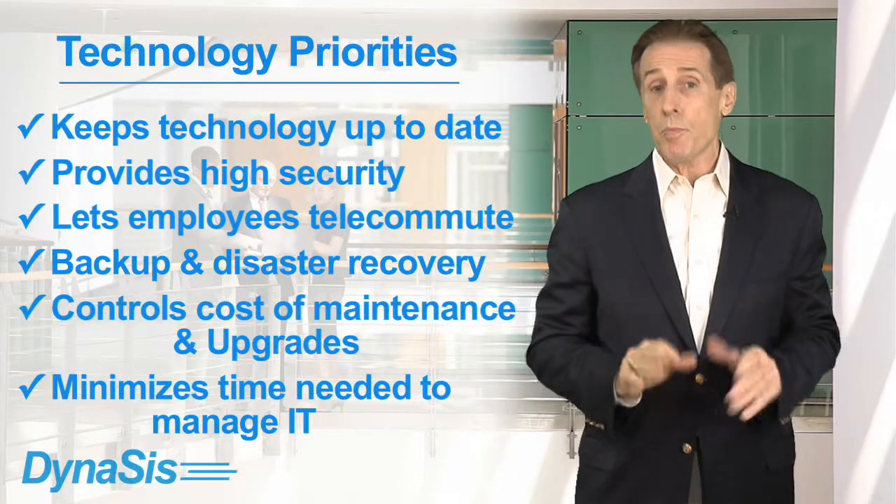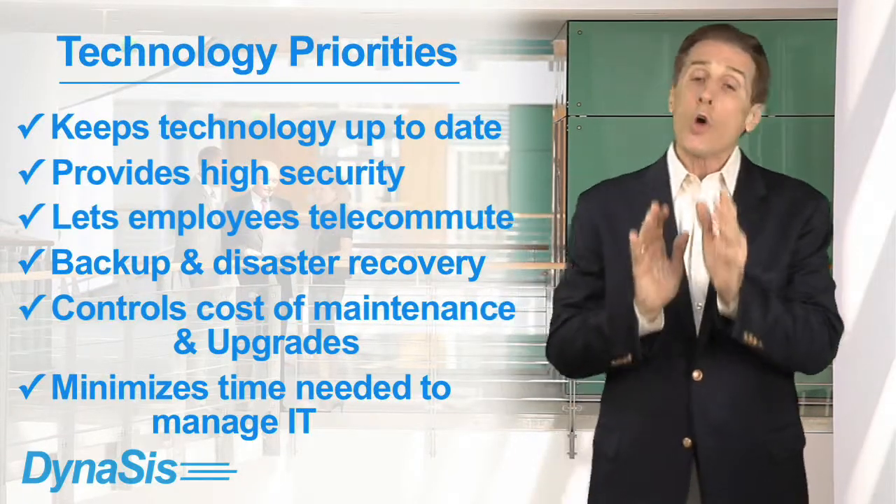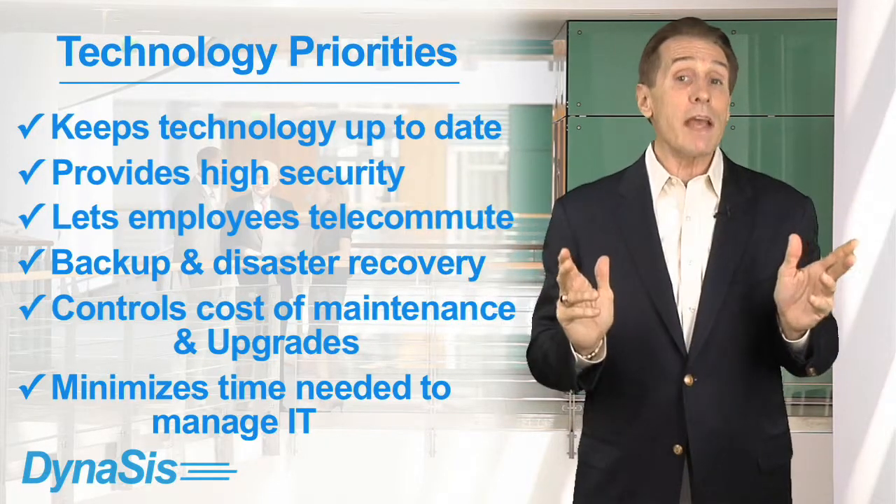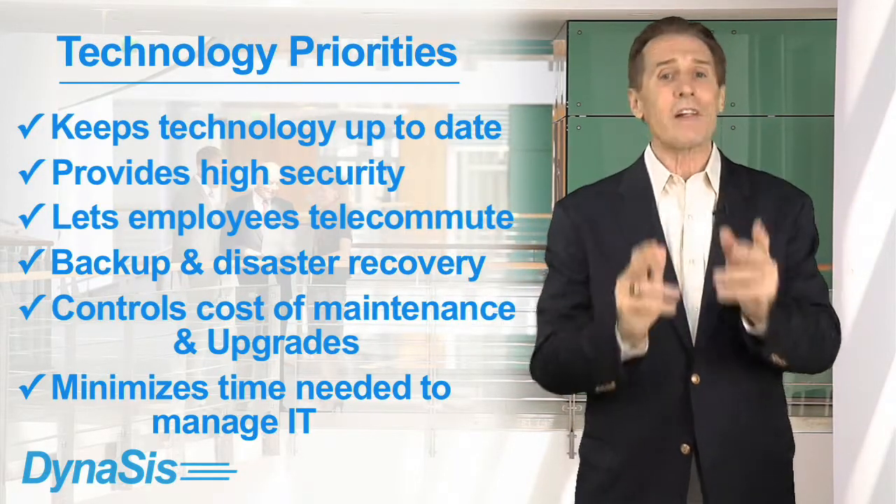Ascend is designed specifically to help small businesses address all six of these technology priorities. And it does so by letting companies who may not be ready to move fully to the cloud still take advantage of many of the benefits of cloud computing.